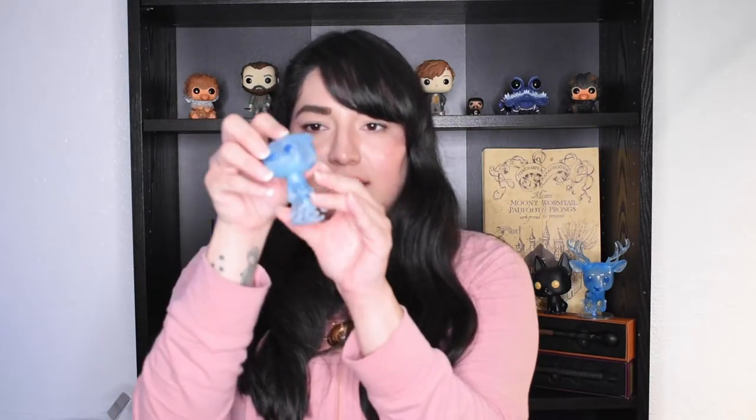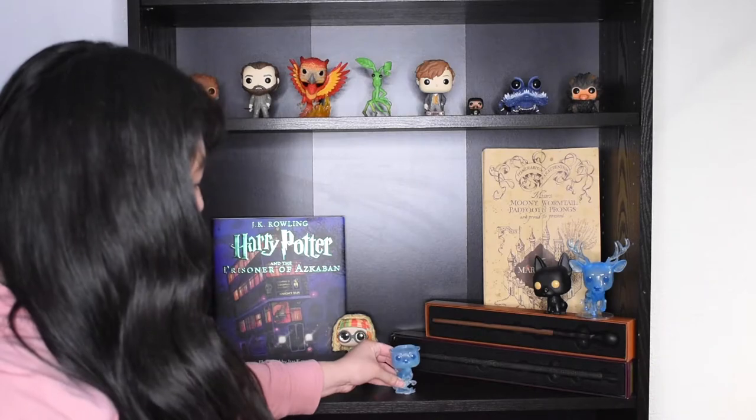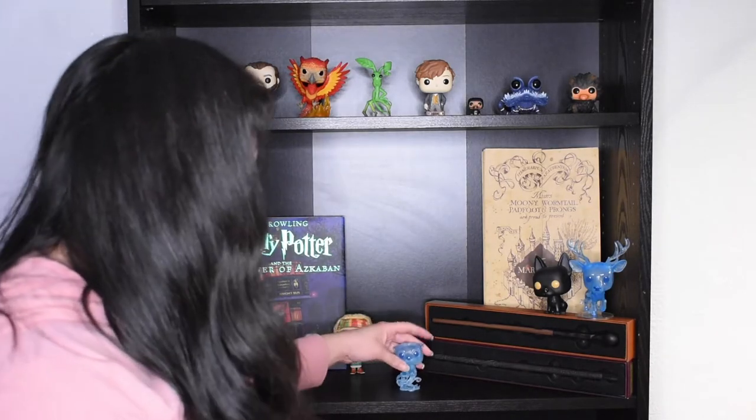This one doesn't have the little plastic thing underneath because it stands up on its own. Let's test it out. Sure does! And it is super tiny, so I will be showing you a close-up of this and I will put it next to the other pop for scale.